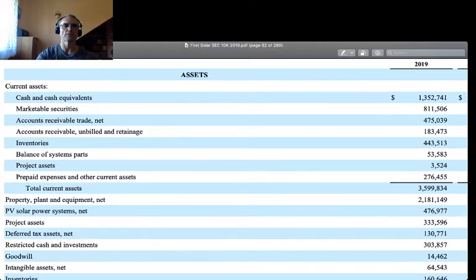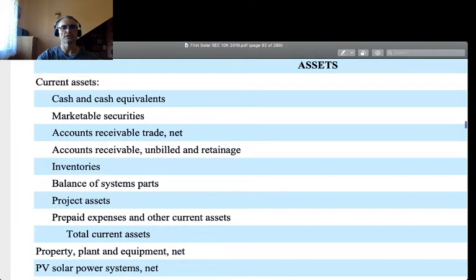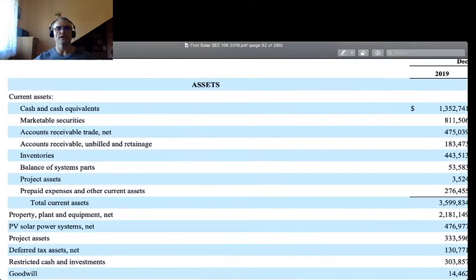Another thing you can notice in the assets: we have a category called current assets, which includes subcategories such as cash and cash equivalents, marketable securities, inventories, balance of system parts, and so on. The category of current assets is quite practical — it reflects an observation from real business life. When you run a business, you notice over time that certain things and rights, and a certain amount of cash, need to circulate. Those current assets can be equated to a wheel that turns in order to make your business turn.